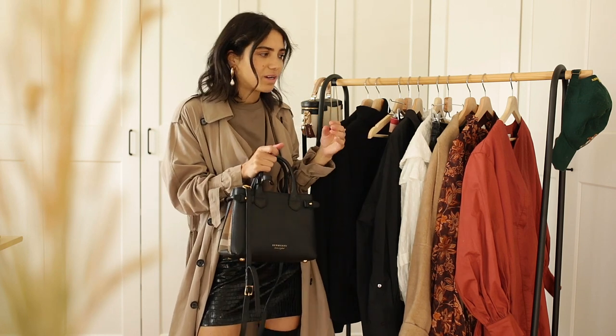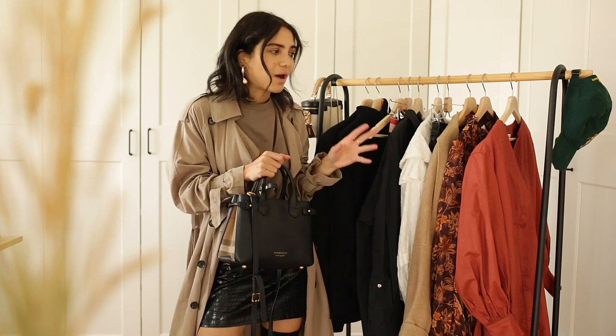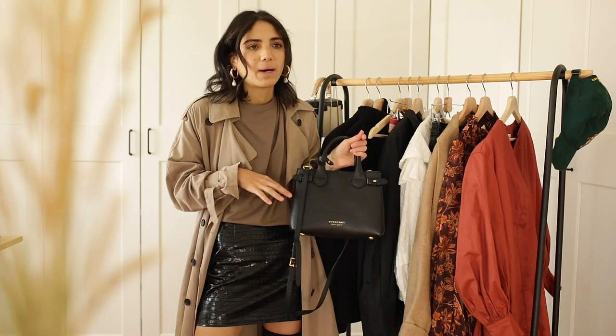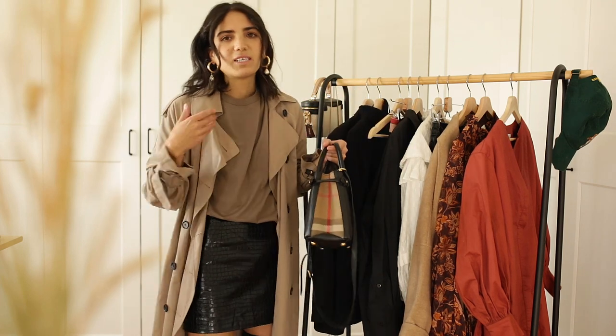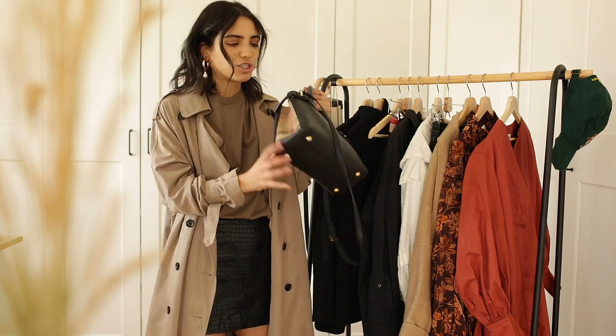I want to show you that even though I have many clothes, I do wear them quite often. For me, spending this type of money on a bag means I'm going to wear it every single day if I need to. The trench coat and these types of colours just remind me of Burberry so much, so I think the bag is perfect with this outfit.